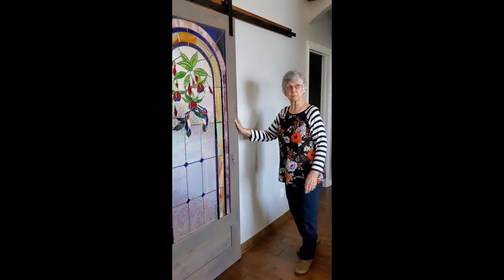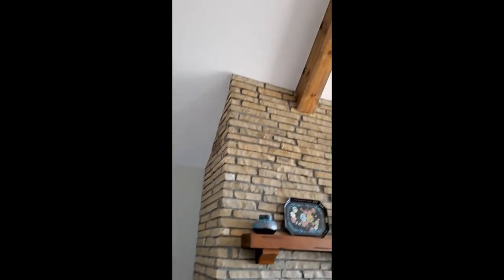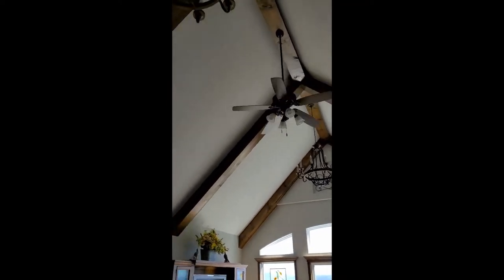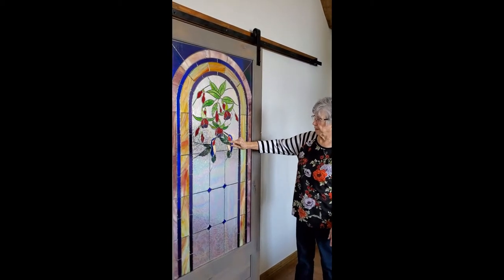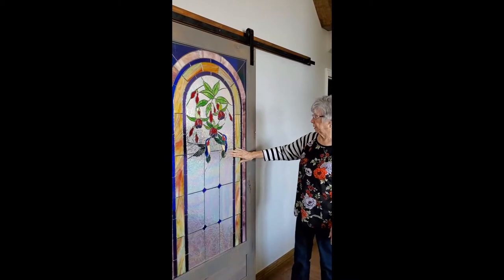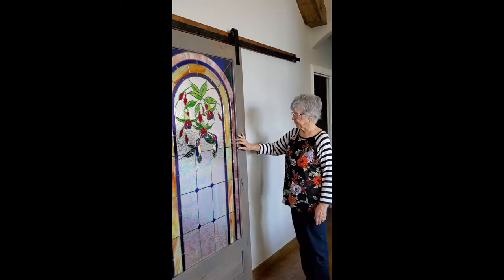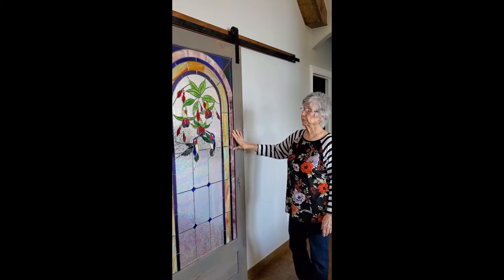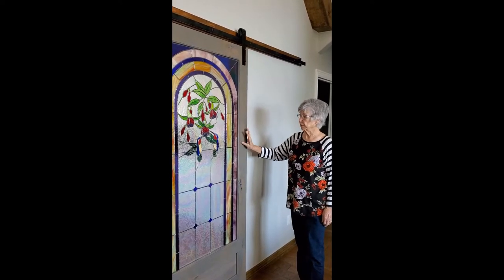We have the rustic beams, the rustic fireplace, and I started this door with a pattern that I had. The hummingbirds and the little flowers — I had a pattern for those. I had an idea for the rest of it, and my friend Beth Irby in Farmington, Arkansas has a glass shop. It's called Cutting Edge Glass Shop in Farmington, Arkansas.